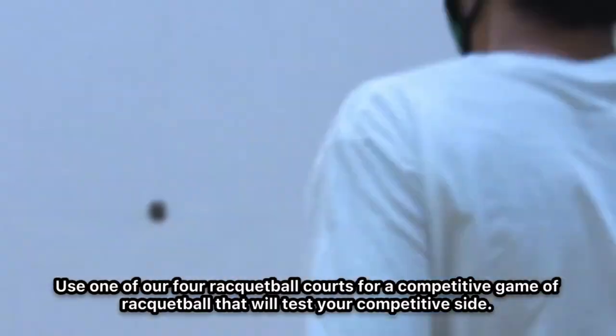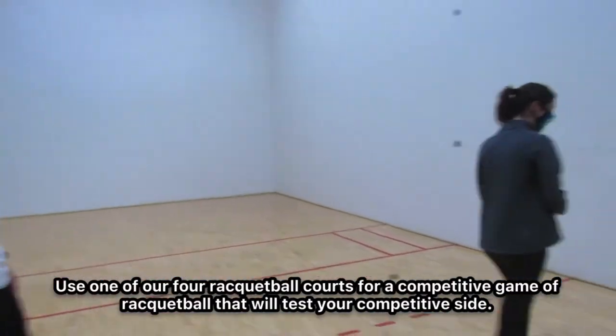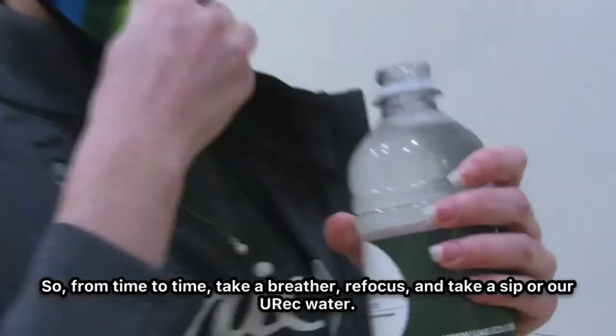Use one of our four racquetball courts for a competitive game of racquetball that will test your competitive side. So from time to time, take a breather, refocus, and take a sip of our UAB water.